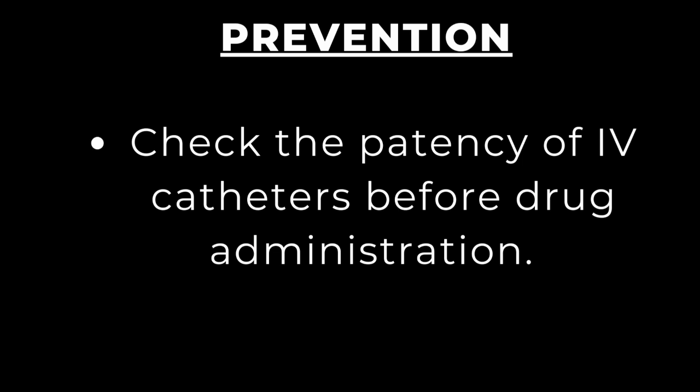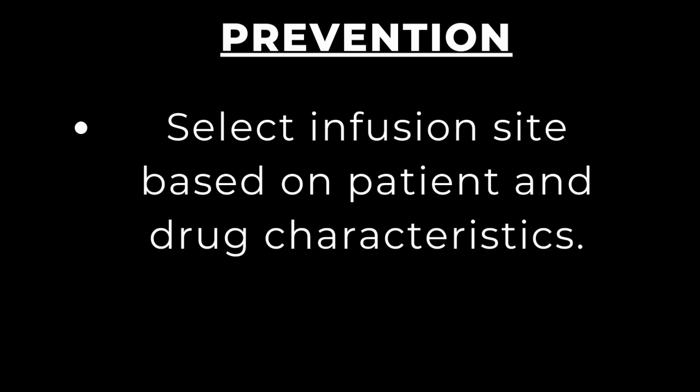Regarding prevention, the nurse administering any infusion at any time is primarily responsible for prevention, early detection, and management of infiltration. Before administering any medication, check the patency of the IV catheter — a flush should go freely without resistance. Always select infusion sites based on patient and drug characteristics; use larger or central veins for vesicant solutions.